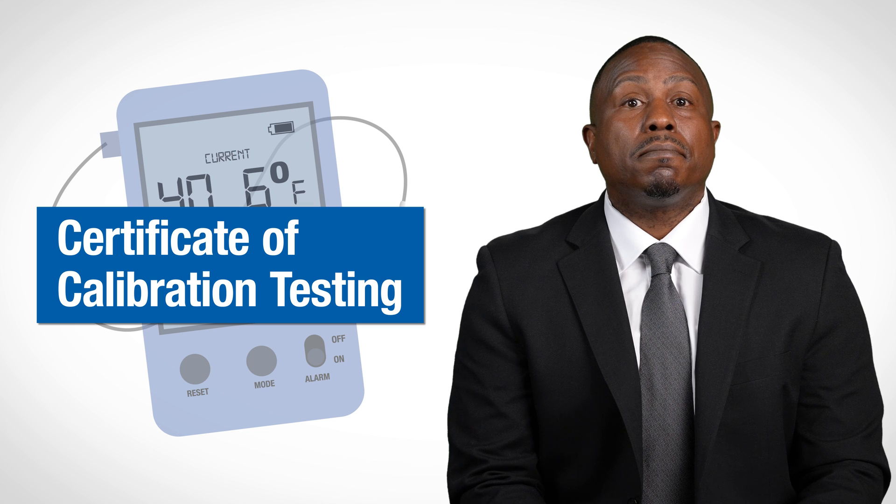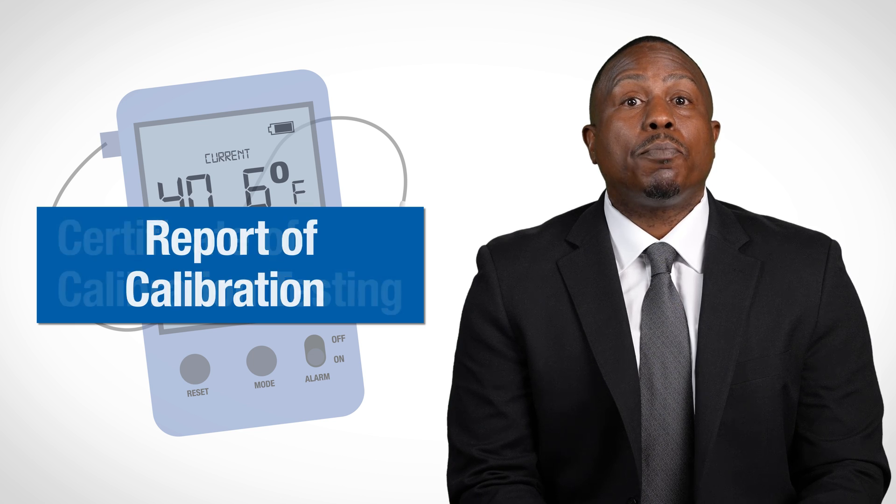Every DDL device should have a current and valid Certificate of Calibration Testing, also known as a report of calibration. This testing ensures the accuracy of your device when compared to internationally accepted standards.